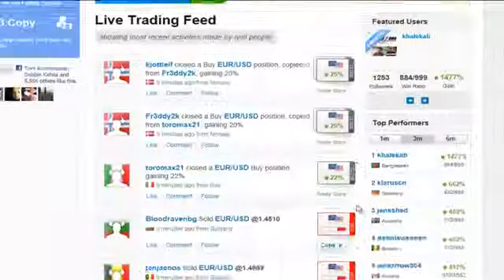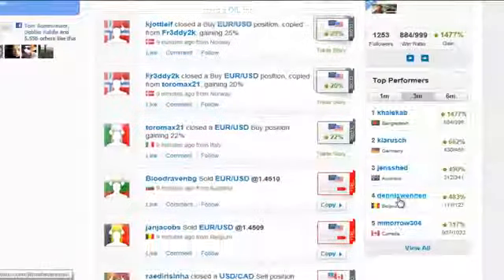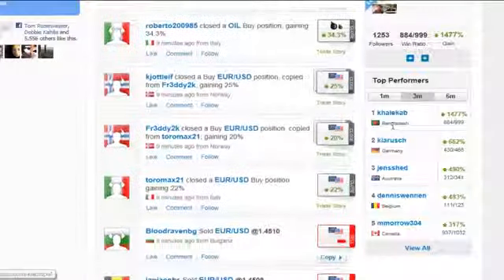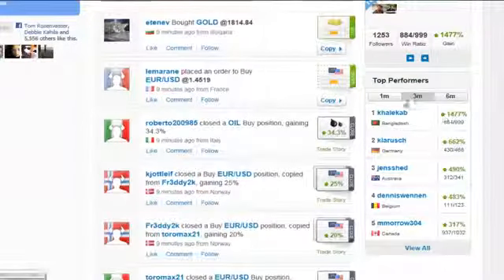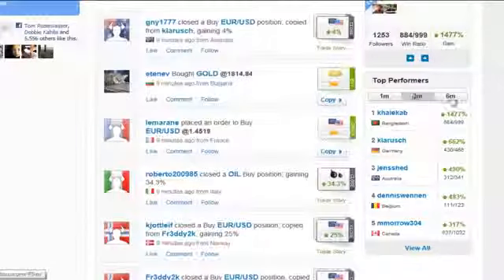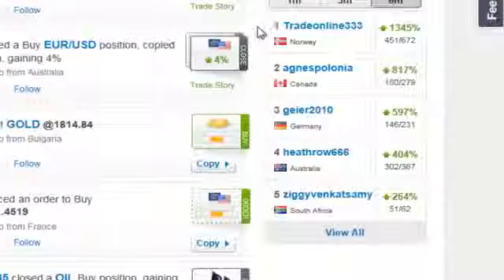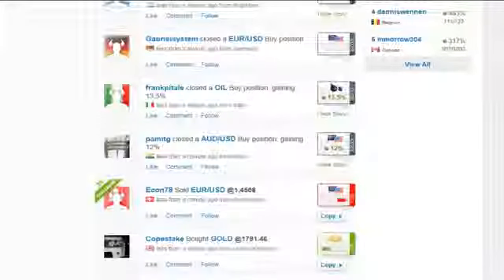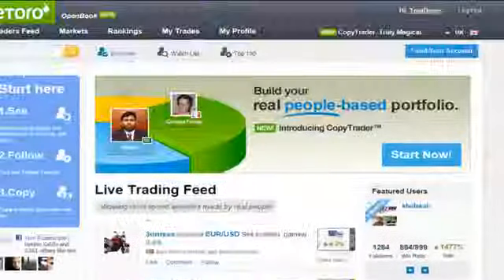If you don't have an eToro account, you now have the chance to try copy trader for free using a virtual trading account. We believe copy trader will revolutionize the way you invest your money, which is why we offer you a first-time deposit bonus if you open a real trading account with us. This way, you can benefit from a larger money amount when you start investing and trading with eToro.com.